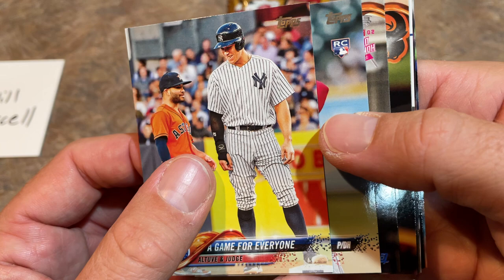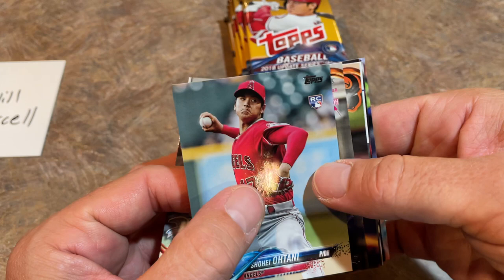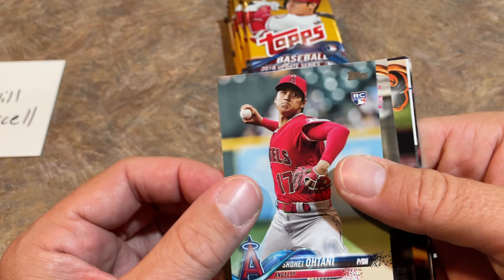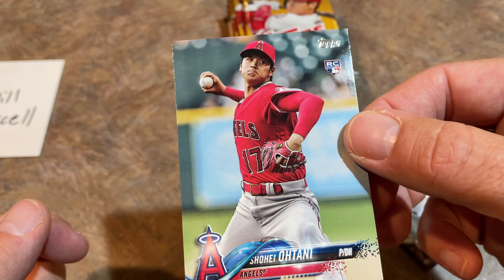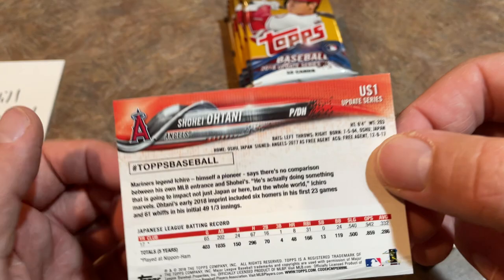And oh my gosh — do you see what's coming up next, Will? I see a Pitcher DH. There's only one Pitcher DH I know of — it's the Shohei Ohtani! We got the Ohtani rookie card on our first ever edition of Shohei Sunday. Congratulations on that one, Will. There it is — the rookie card which, honestly, about a year ago nobody really cared about. You could buy this card raw for about a buck. And now in a PSA 10 you can get yourself $300 on this bad boy.